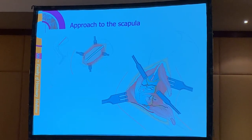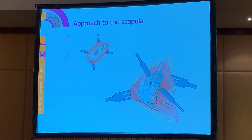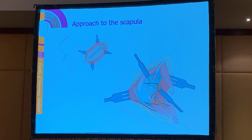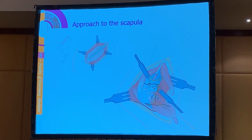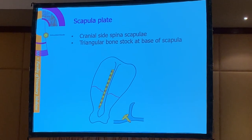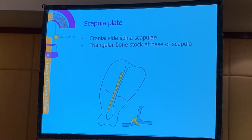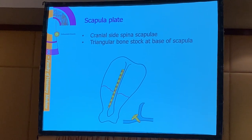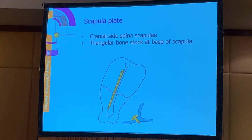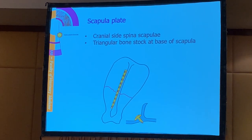When we approach the scapula, it's not that difficult. We can easily approach the scapula from the lateral side and assess the spina and the body of the scapula - the suprascapular muscle and the infrascapular muscle. When dealing with a fracture of the body of the scapula, we may treat this with a plate. The plate is usually put on the cranial side of the spina, and we use this triangular bone stock at the base of the spina for screw placement.